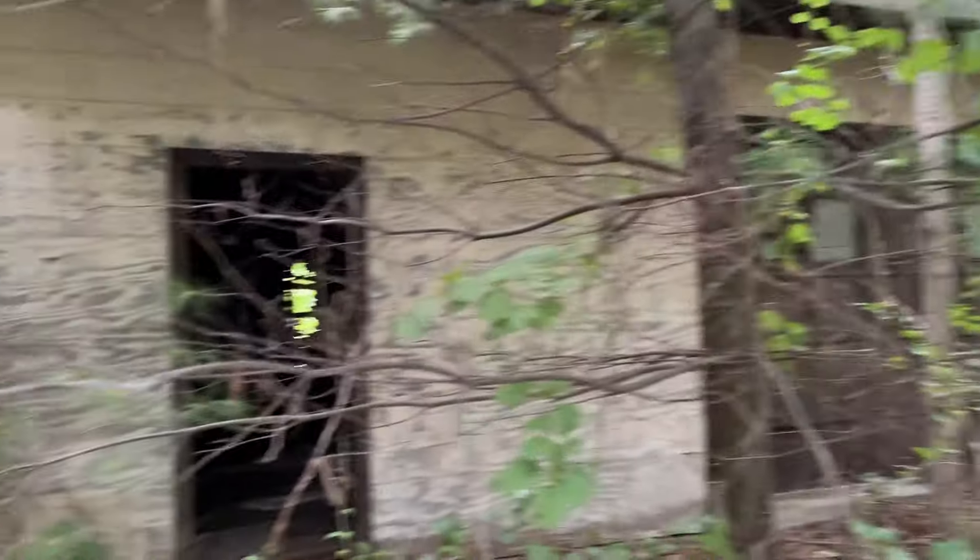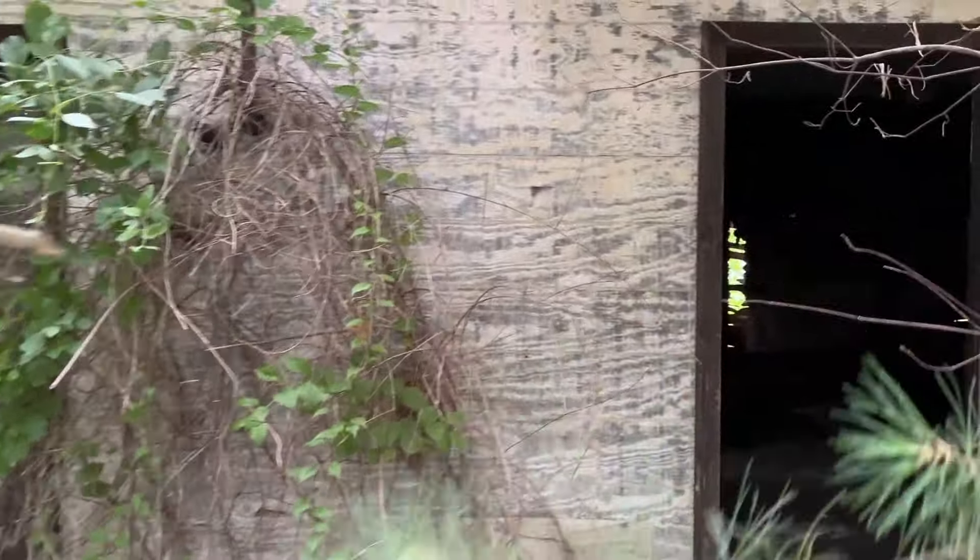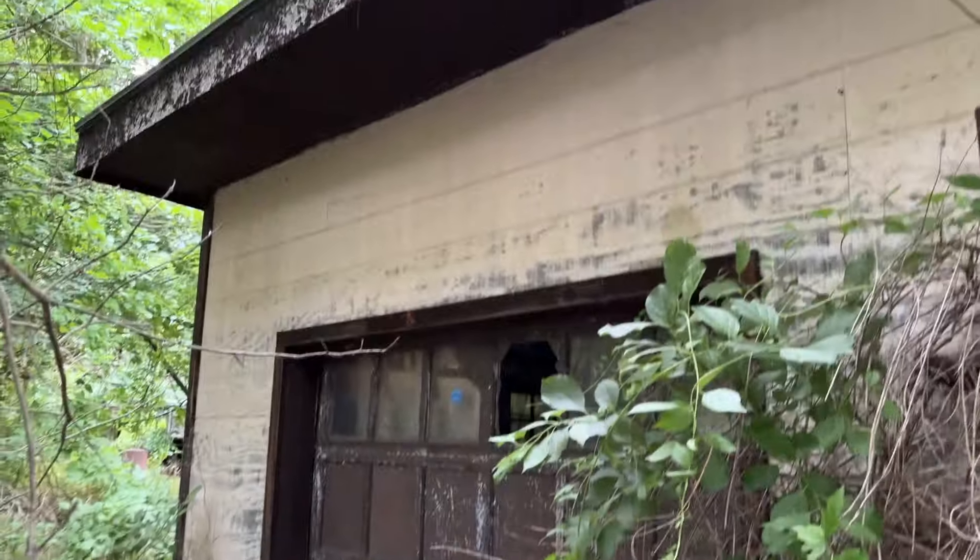We're going to get started and explore this. I do want to reiterate — I know nothing about this spot. I have looked, believe me, and there's just no information about it. This is probably the most obscure abandoned site I've ever filmed on this channel. At least with other spots I can find the year it was founded or abandoned. Nothing here. This is by far the most obscure and niche abandoned site I've explored. All right, enough — let's go inside.